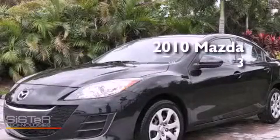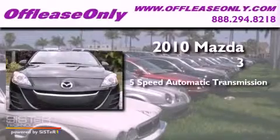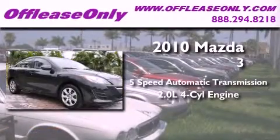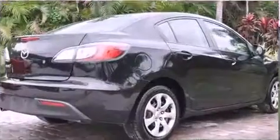This is a 2010 Mazda 3. This compact has a 5-speed automatic transmission and an inline 4-cylinder engine. Plus, having just come off lease, this Mazda is in like-new condition.